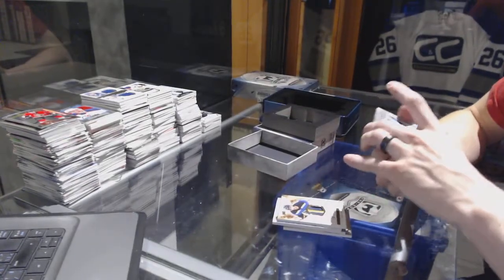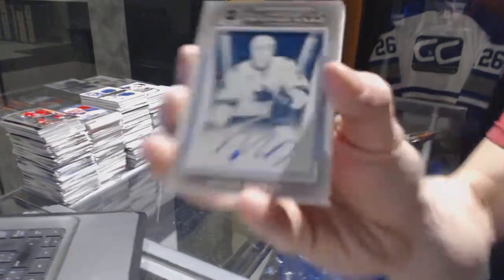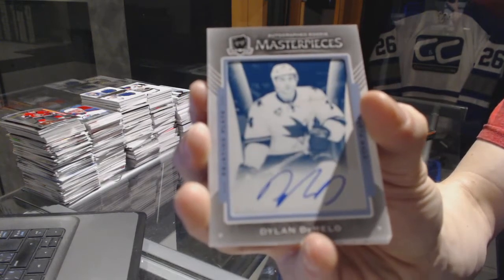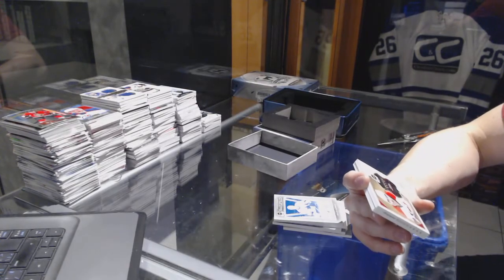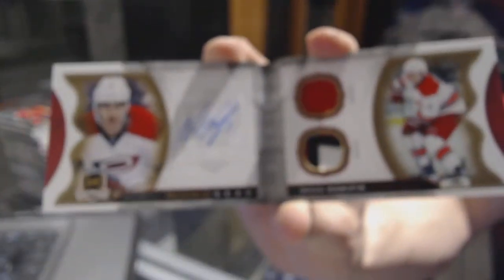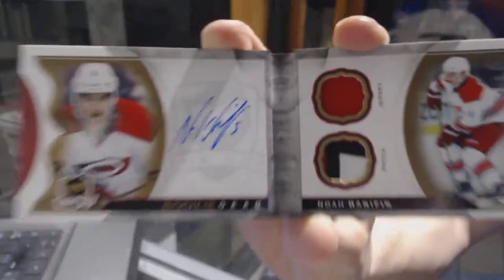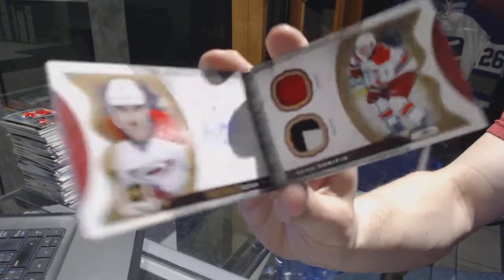We've got an autographed rookie masterpieces one-of-one cyan printing plate from Contours for the San Jose Sharks' Dylan DeMello. And we've got an autographed rookie gear booklet numbered 7 of 24 for the Carolina Hurricanes, Noah Hannafin.